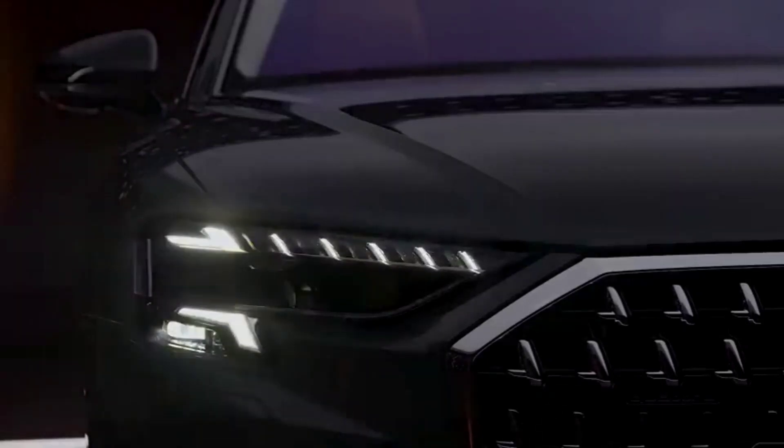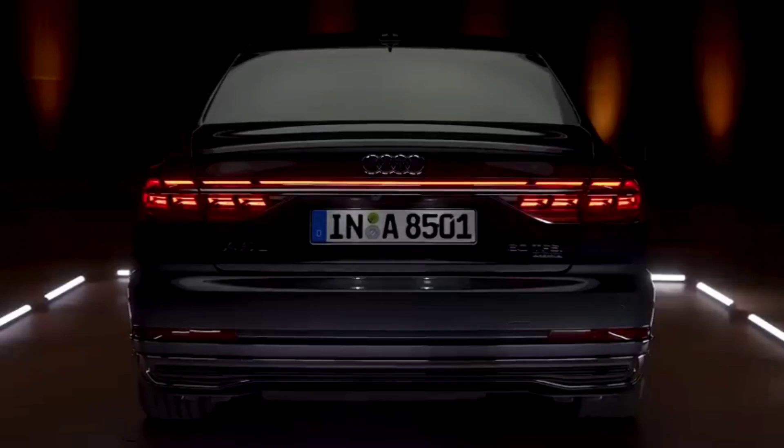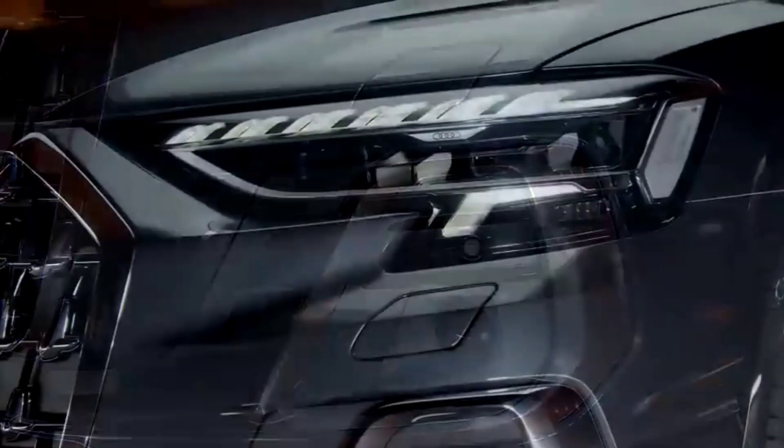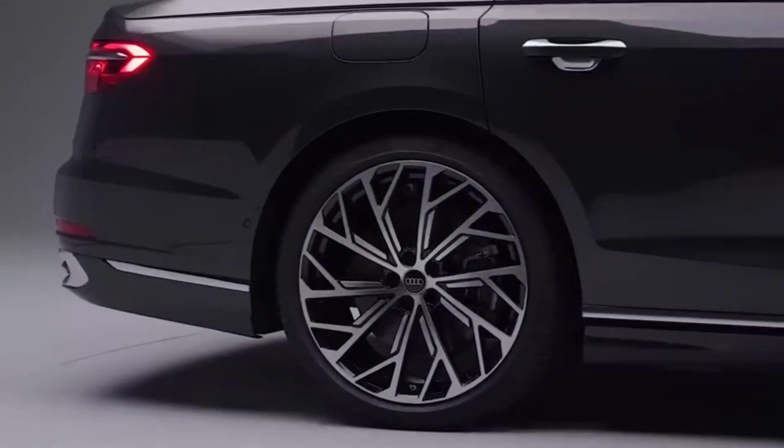The 2022 Audi A8 is a full-size luxury sedan that offers a combination of style, comfort, and performance. It features a sleek and sophisticated exterior design with a single frame grille, LED headlights, and a long, elegant body. The car sits on 19-inch wheels, with larger options available.